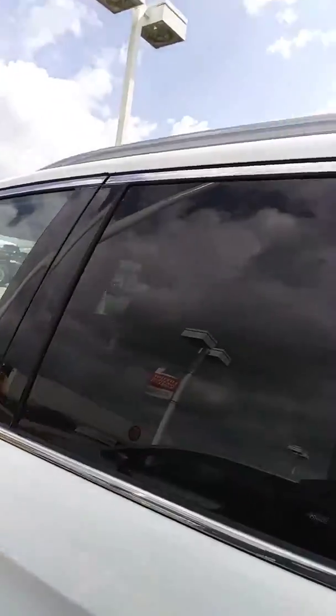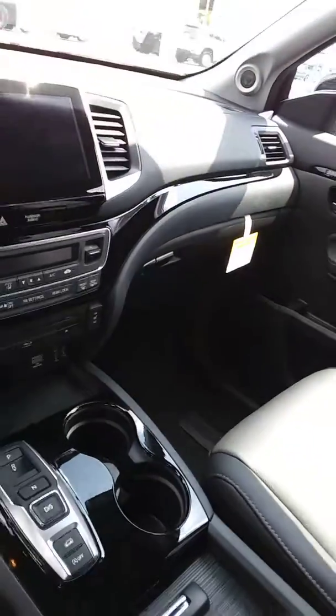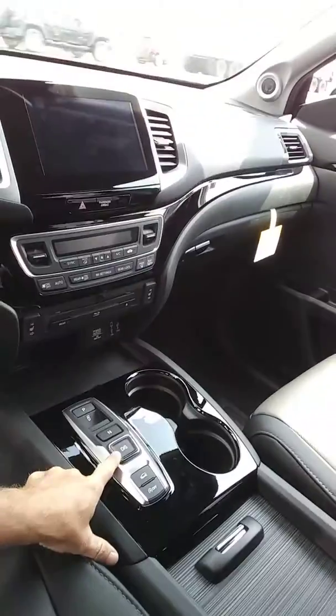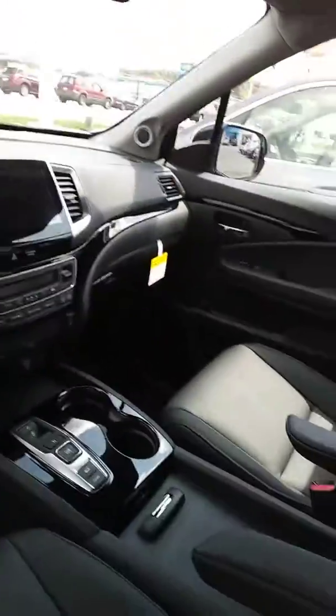Check out the inside of this one — black interior. There's a Blu-ray DVD player, and this one has push button for the gear shift. Amazing vehicle. We have two of them with a free powertrain warranty that lasts forever.